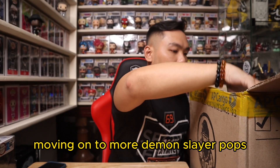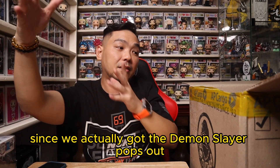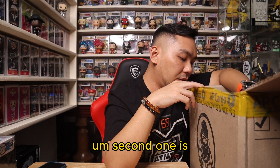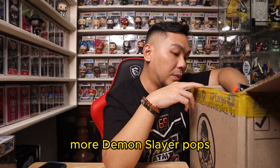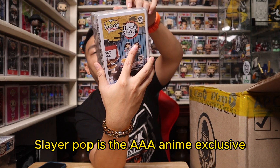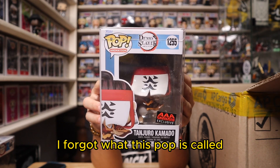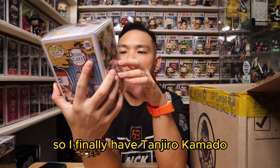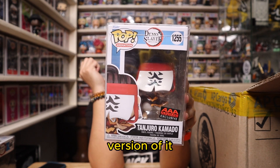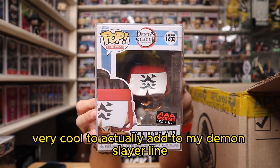Moving on to more Demon Slayer Pops. The next Demon Slayer Pop is the AAA Anime Exclusive Tanjiro Kamado. I think this was like the Fire Dance Pop — I forgot exactly what it's called. But this is actually cool. I finally have Tanjiro Kamado AAA Exclusive. I think this one doesn't have an SE sticker version, so I might get another AAA Exclusive just to open out of the box. This is a very cool addition to my Demon Slayer line.